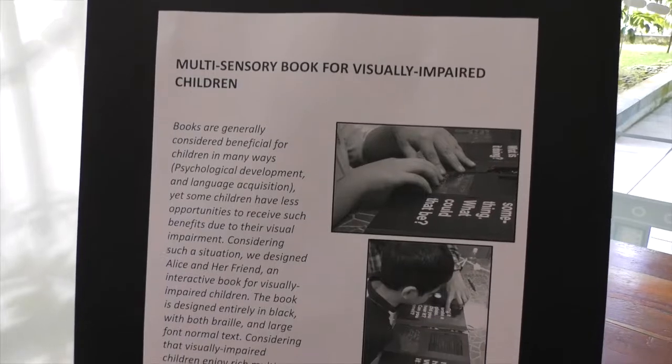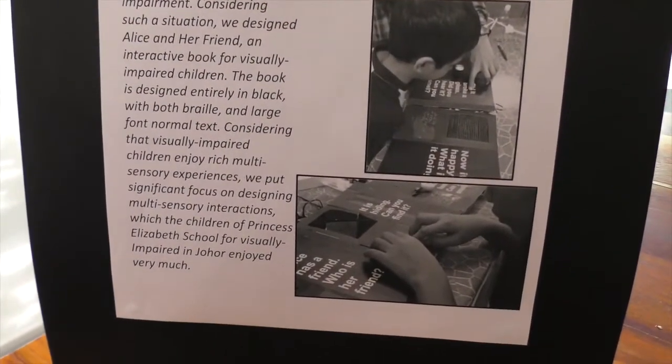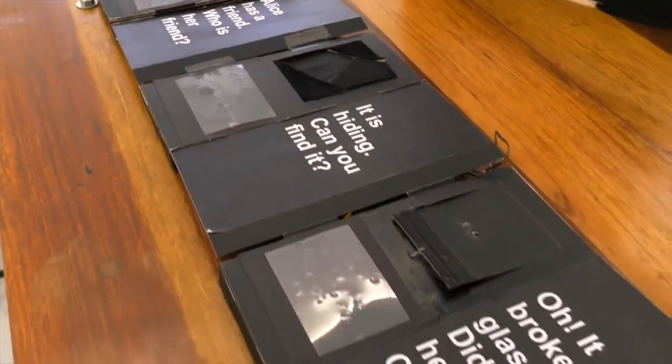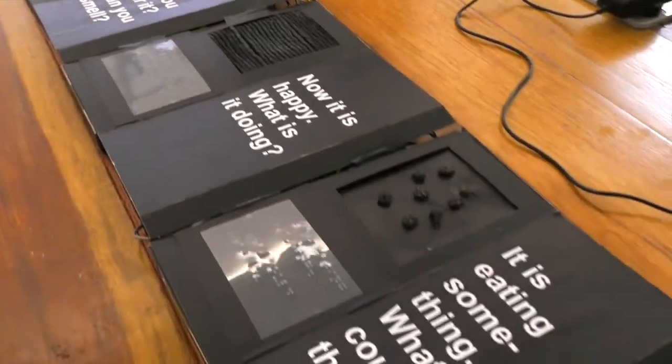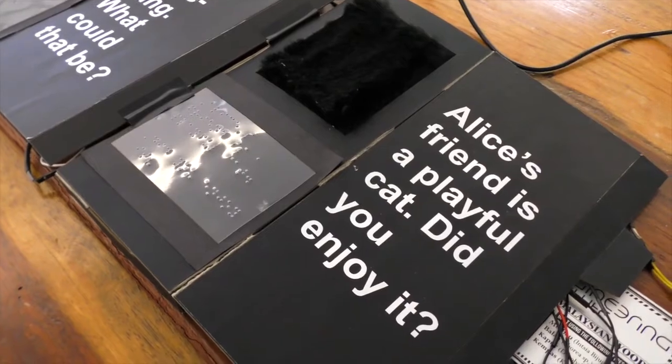However, we wanted picture books for visually impaired children. Taking this into consideration, we developed a picture book for visually impaired children. Previous research shows children with vision loss can enjoy multi-sensory interaction. We focused on implementing different multi-sensory interactions such as smell, sound, and touch.